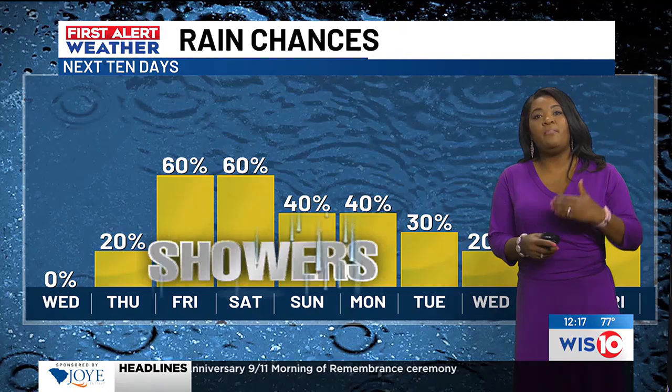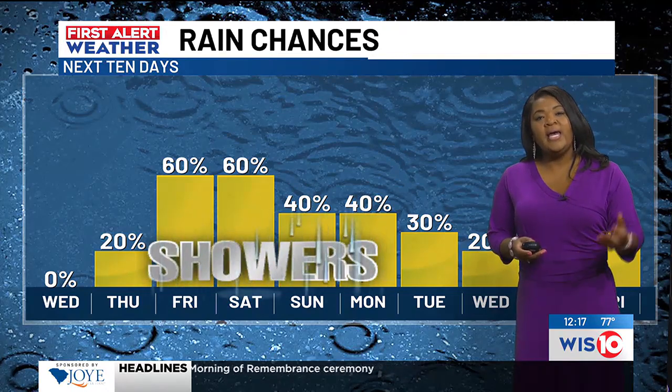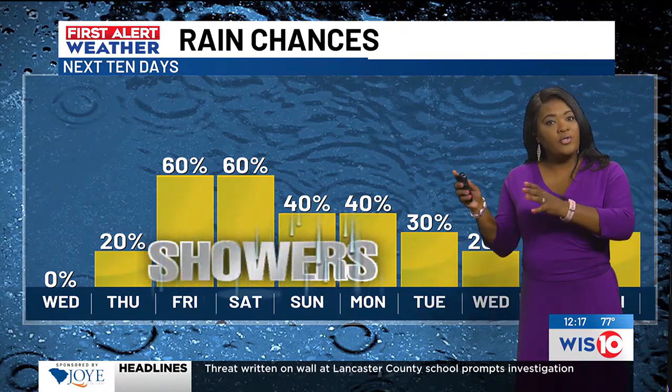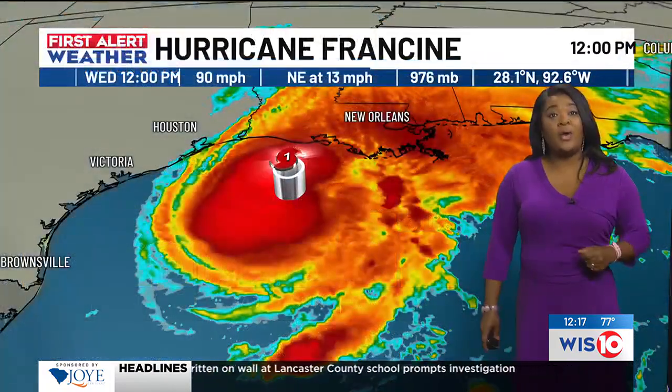As we look at the models and the way they're trending, it looks like we're going to see an area of low pressure develop over to our east. That's going to bring about some additional rain.